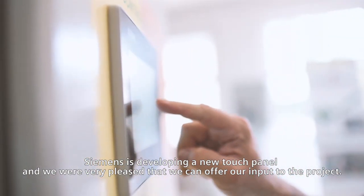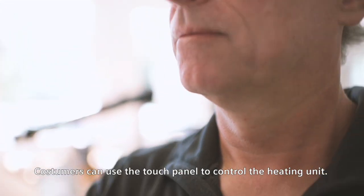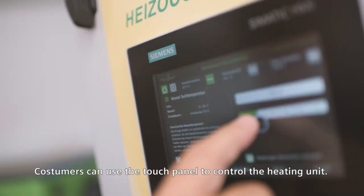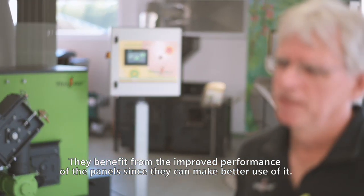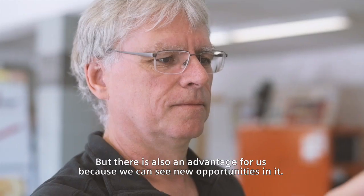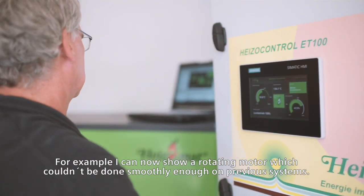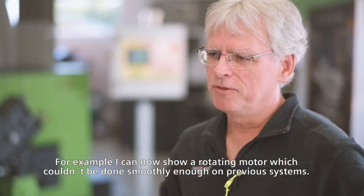Siemens is developing a new touch panel and we're very pleased that we can offer our input to the project. Customers can use the touch panel to control the heating unit. They benefit from the improved performance of the panel since they can make better use of it. But there's also an advantage for us because we can see new opportunities in it. For example, I can now show a rotating motor, which couldn't be done smoothly enough on previous systems.